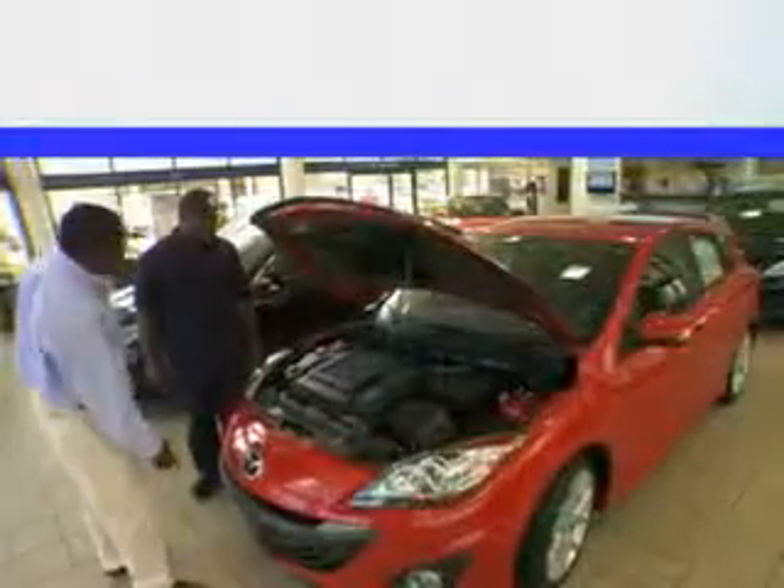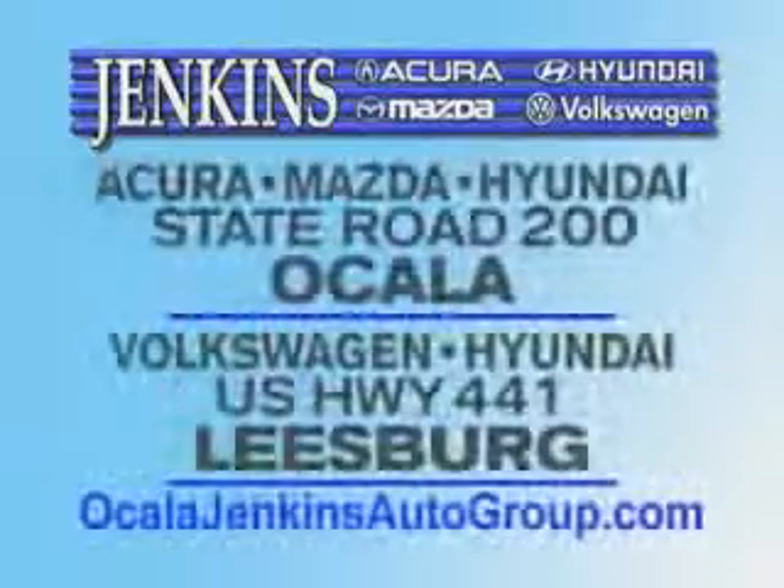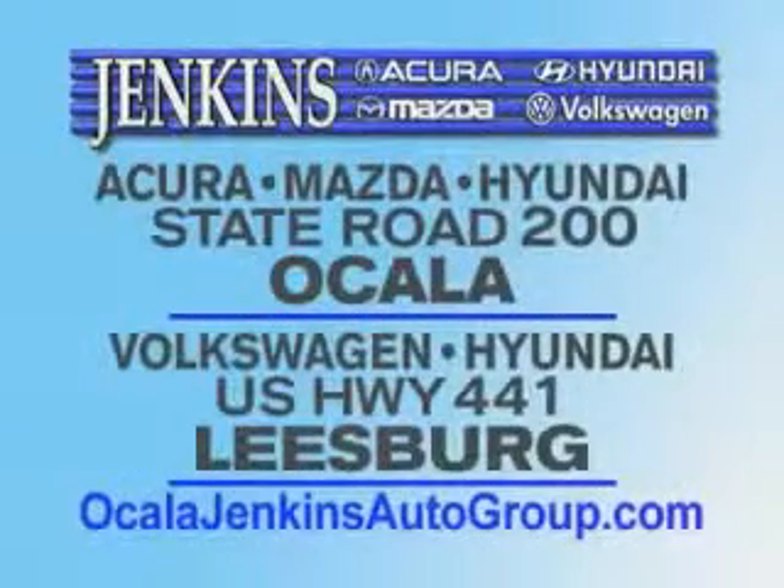Enjoy the drive and have peace of mind in this 2013 Hyundai Elantra. See us at Jenkins Hyundai today. It's our commitment to your total satisfaction before, during, and after the sale. Experience excellence at Jenkins Acura, Mazda, or Hyundai in Ocala or Leesburg, Volkswagen, and Jenkins Hyundai in Leesburg.